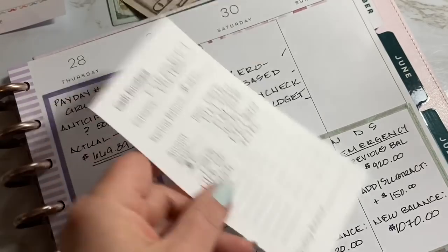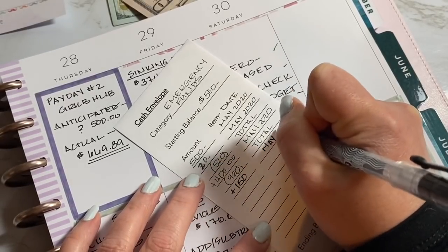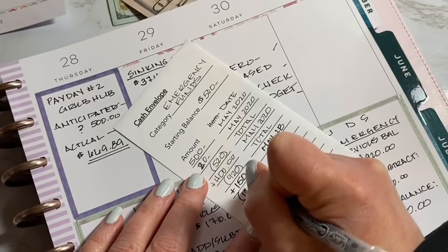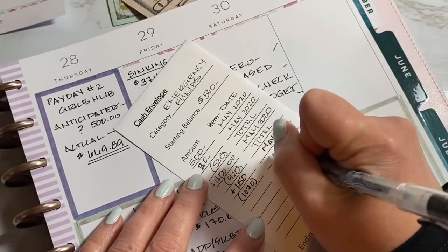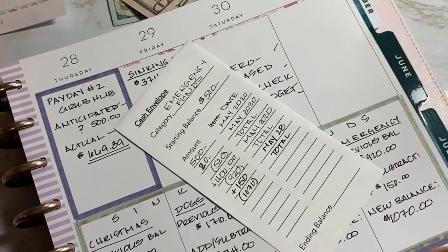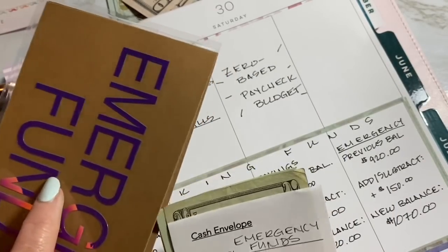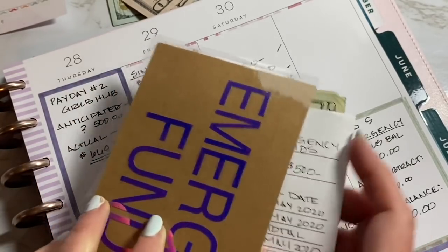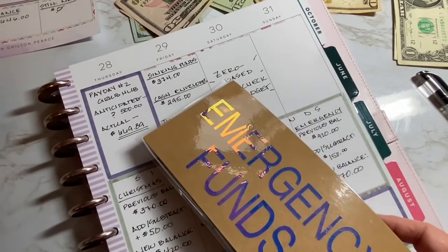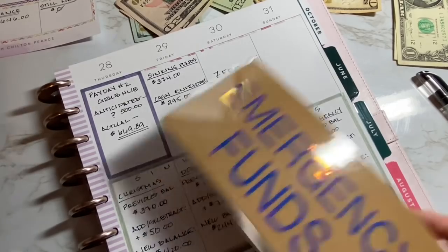I just have to say, without Grubhub as a side hustle, not only would we be struggling to make ends meet for variable expenses like grocery shopping, dogs, pet care, and miscellaneous things, we would not be doing sinking funds at all. So this has really been helpful. I'd like to keep doing it indefinitely — maybe just the weekends once I go back to work in person. If I could make enough money to at least offset my car payment every month, that would be ideal, because with me being furloughed I'm losing more than just my car payment.